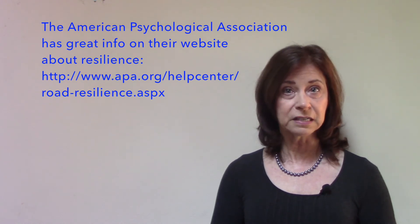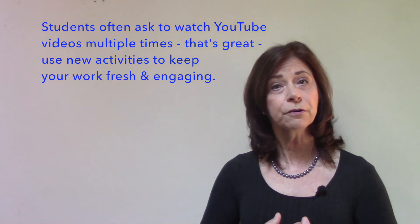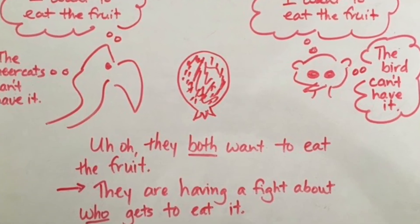Students start thinking about what it means to be resilient. Horrible things happen to both the vulture and the meerkats, but they didn't give up — they kept on going. We can really ask students to talk about feelings and thoughts, how they go together, and all kinds of fabulous discussions can happen once you've watched this YouTube video.